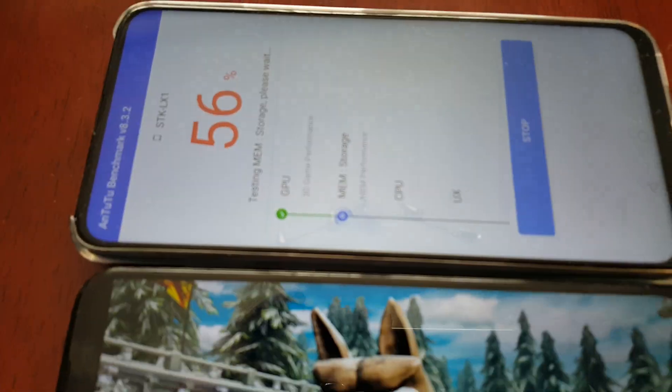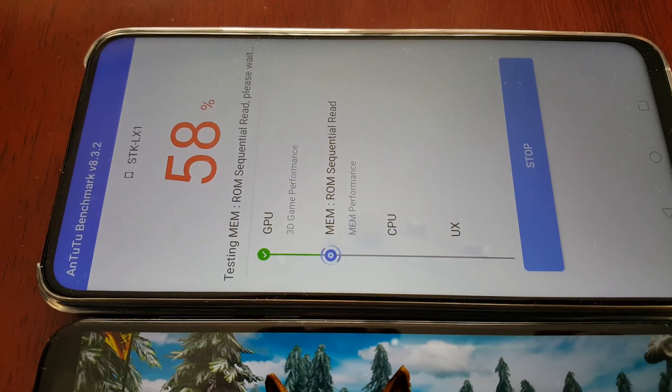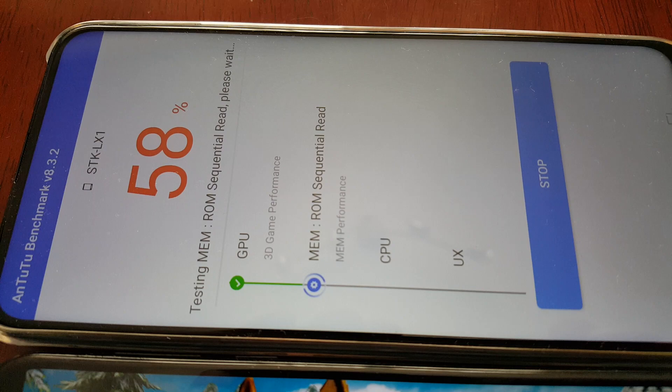Okay, so the GPU test has finished on the 9X, and we're just testing the memory performance now.